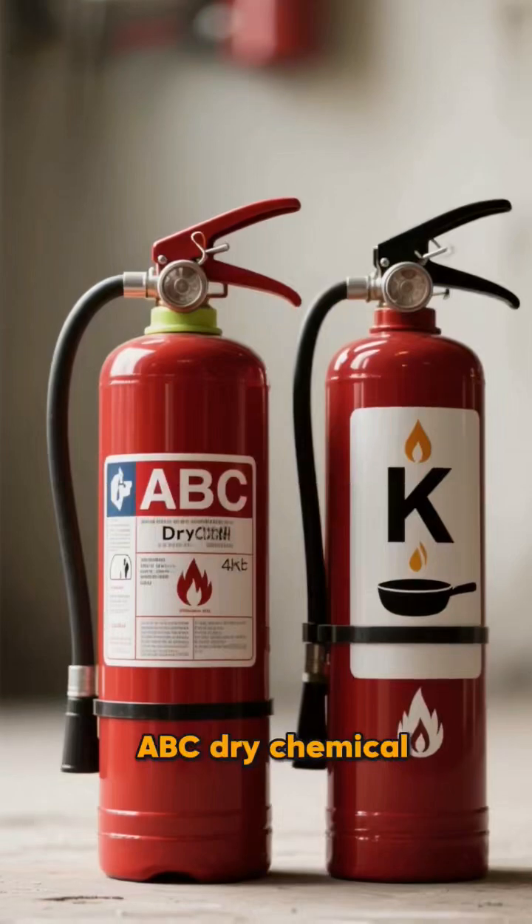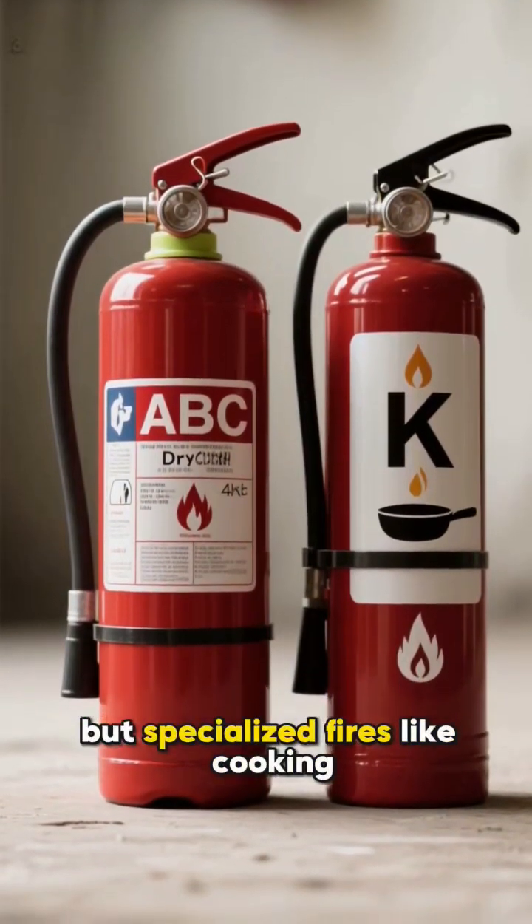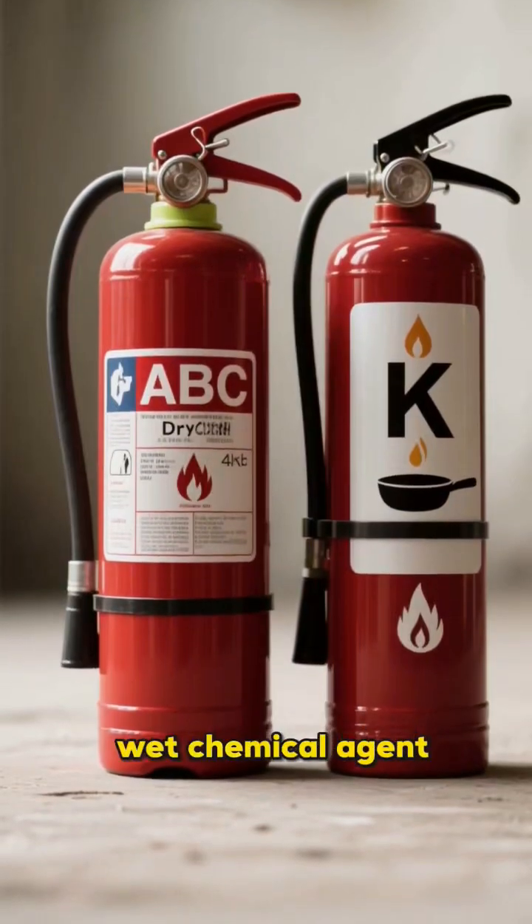Your standard home unit will be ABC Dry Chemical, which is the versatile choice, but specialized fires like cooking oil need a K-rated wet chemical agent.